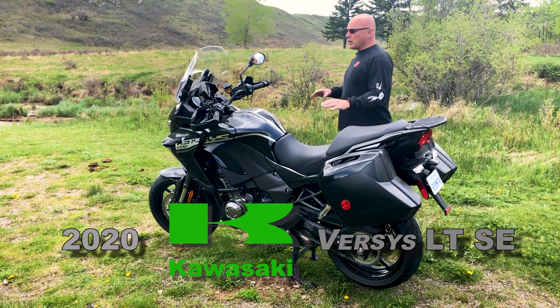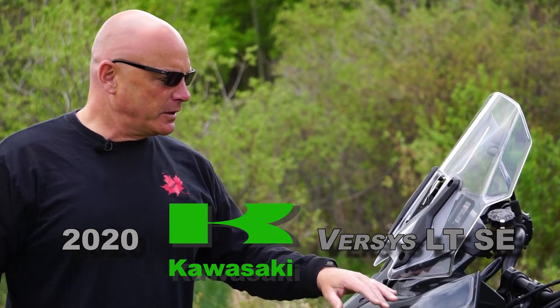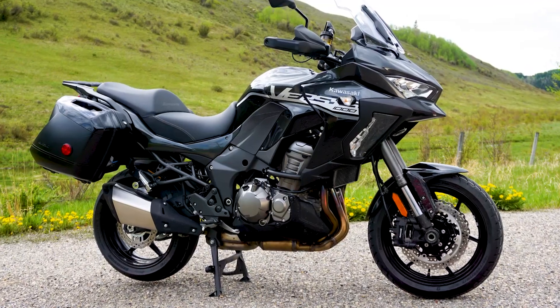The 2020 Kawasaki Versys LTSE — this is a special edition. It is an adventure tourer and according to Kawasaki it is a game changer. We'll find out. It's the L2R Review.